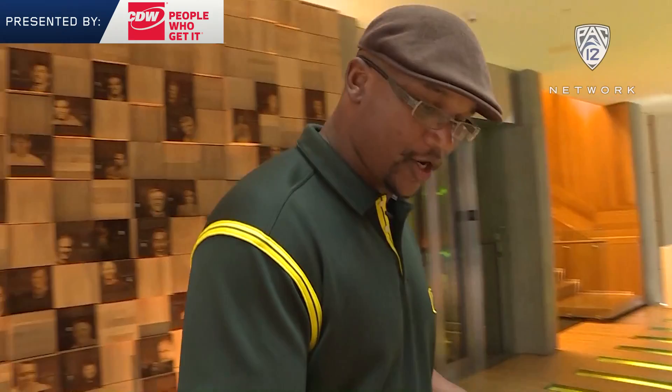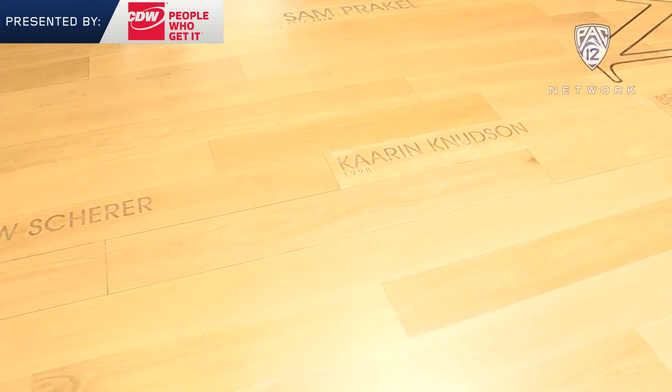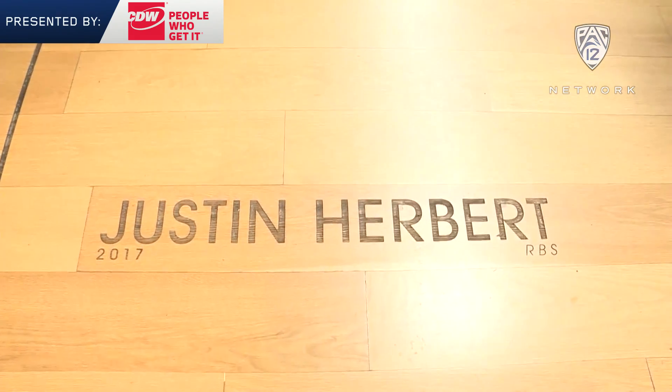If we take a look here on the floor, we will see the names of our Academic All-Americans. Justin Herbert was our most recent Academic All-American inscribed in the floor.